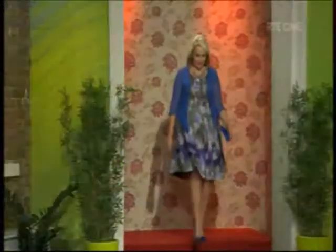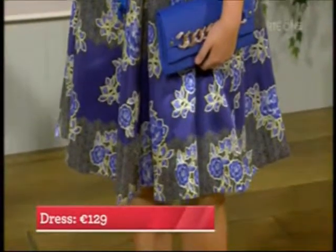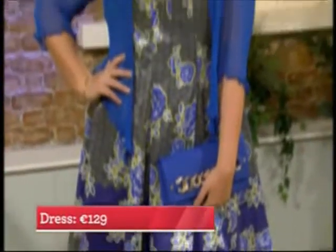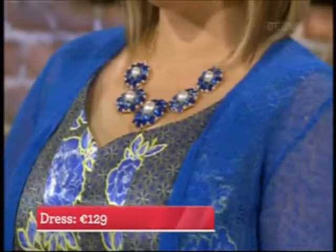Sinead is back with us again in a dress and cardi combo. This is very glamorous - perfect for a guest going to a wedding who wants to look lovely but not be in your face, and also ideal for a mom at a communion or confirmation. The dress is 129 euro, a great price point. Big this season are neon colors for special occasions - lots of the big designers are doing it. That cobalt blue with the lime going through is absolutely stunning.